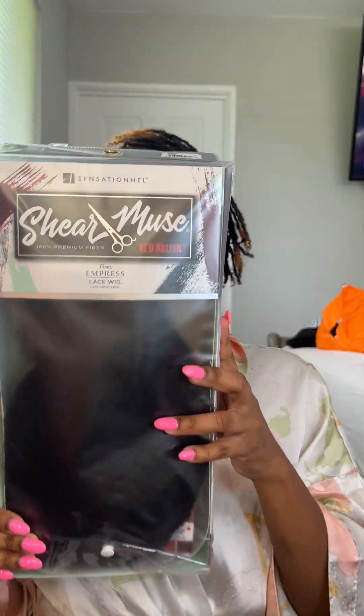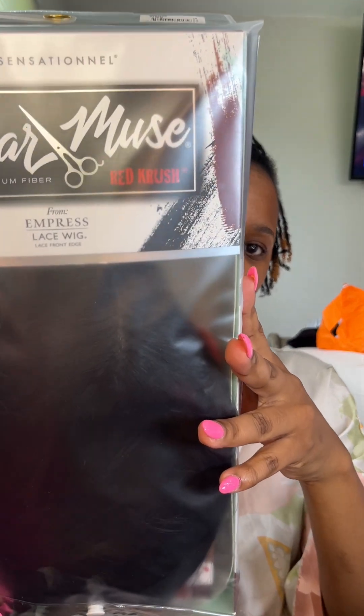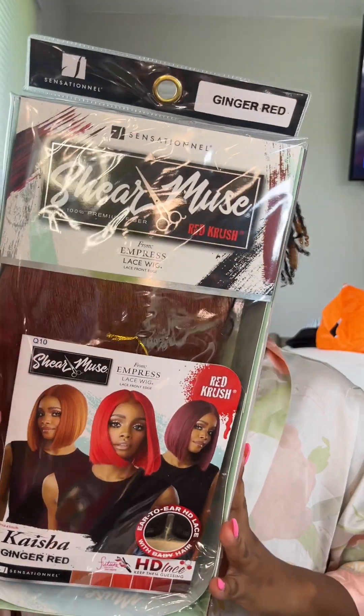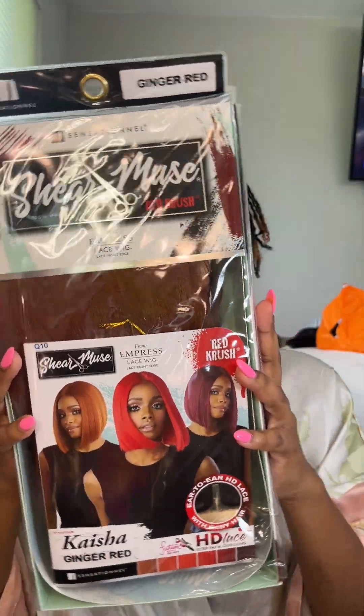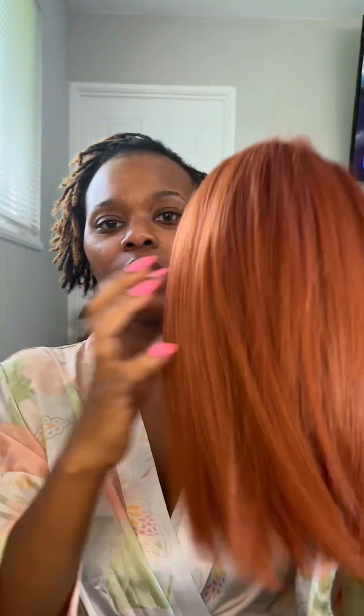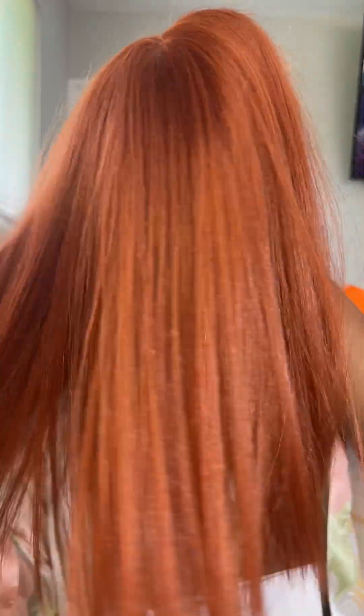Beauty Supply Refresh provided me with two wigs — they are the same style, the Sheer Muse collection from Sensationnel, the Empress lace wig. I got it in both 1B and Ginger Red, and we are going to put Miss Kaisha on today. I really like the hair — it's not super silky, it has a coarse texture to it which I really like because it makes it look more natural.